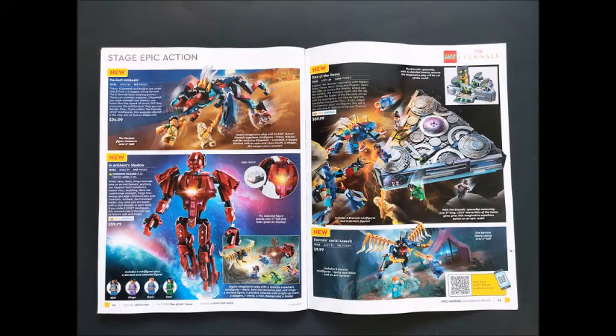We're also getting the Eternals sets, as you can see here — you can pause the video and read over the list. I already made a video on which Eternals sets I plan on getting. With all the Marvel stuff coming out this year, I'm trying to think about what I want to get, but I'm still thinking about getting the one with the light brick, and the one above it — so those two on the first page.